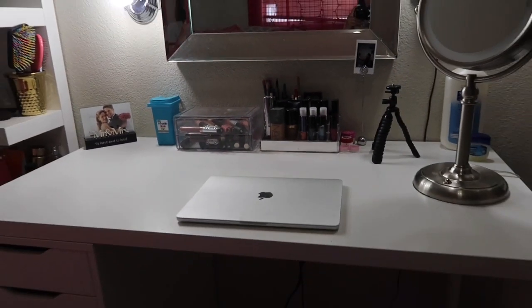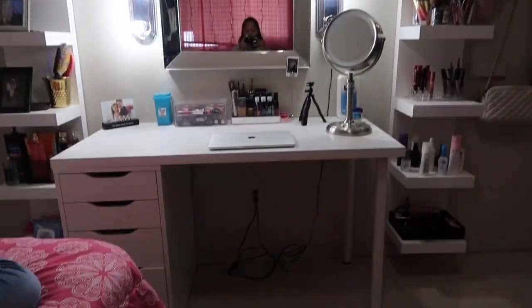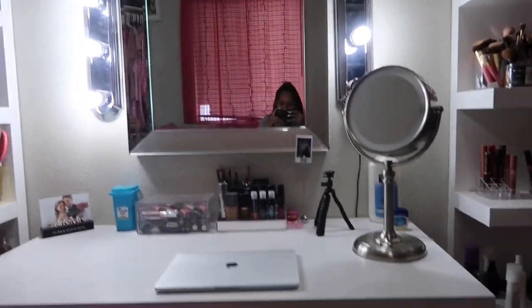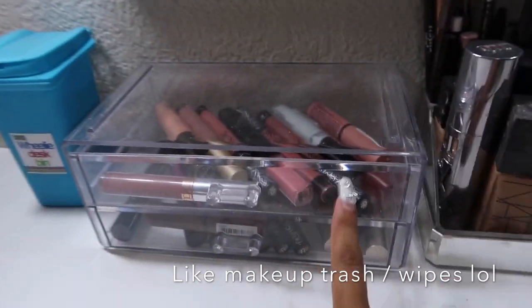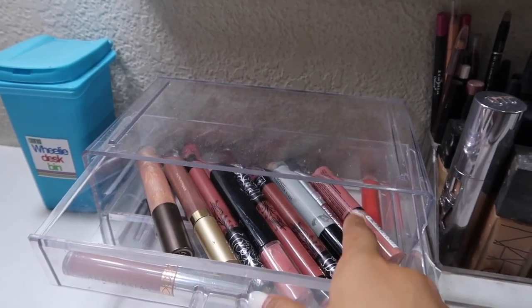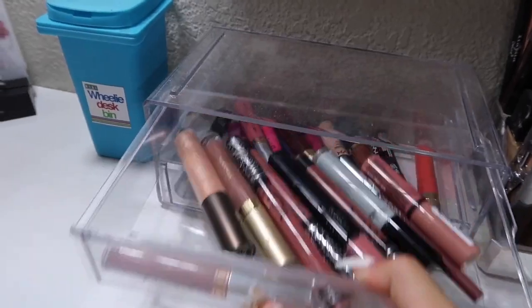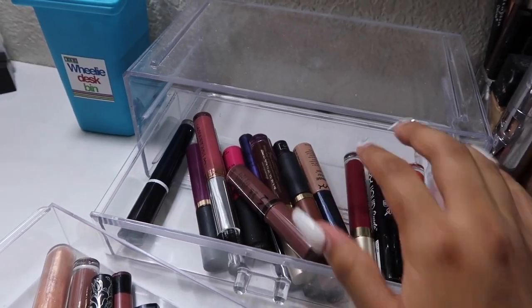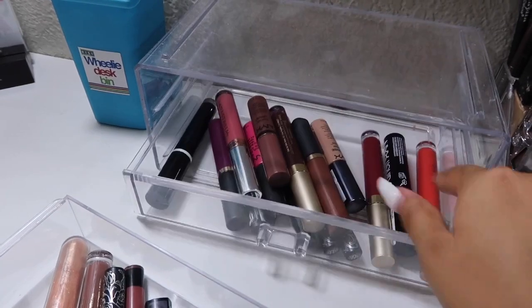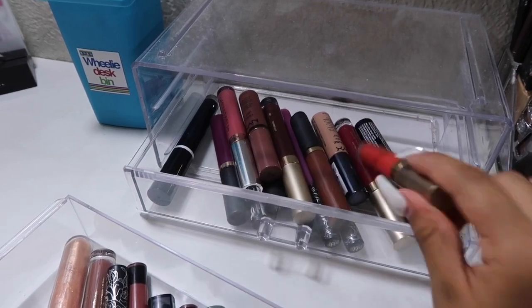This is my vanity — so cute! I'm gonna start here at the top because I'm already on the chair. Here's my trash can — it's not makeup but I use it for makeup stuff. Here I have all my neutral lipsticks and lip glosses, and then on the bottom I have colorful ones — like look at this orange one!